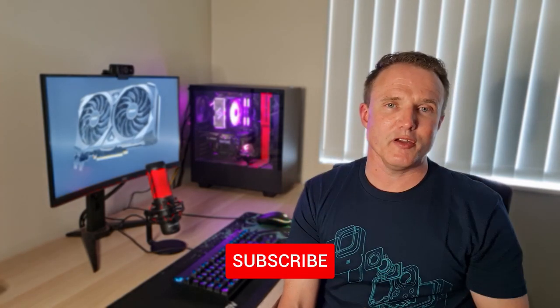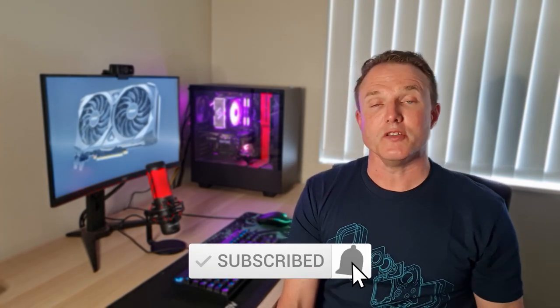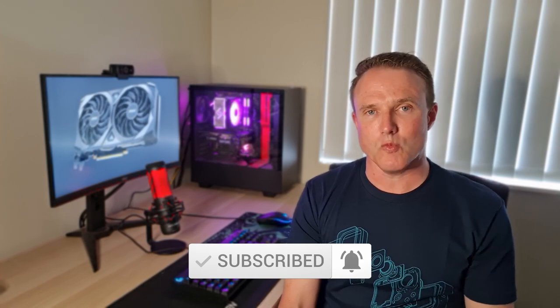Before we go any further, if you do enjoy the video please don't forget to like and share it. If you're not subscribed yet, hit that subscribe button down below and that notification bell so you're notified about new videos as and when I post them. It really helps me build up my channel so that I can keep making videos for you.